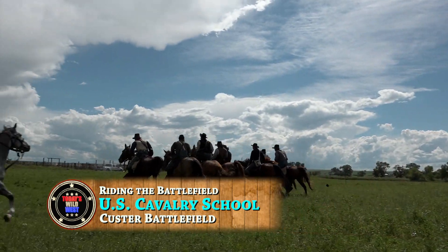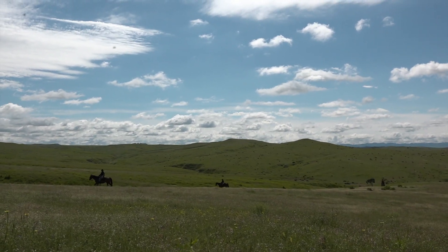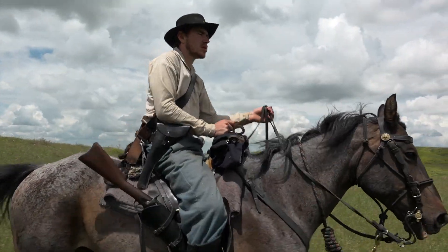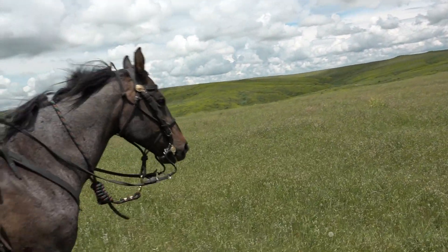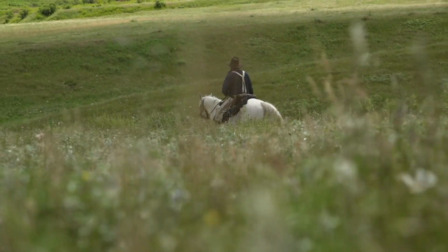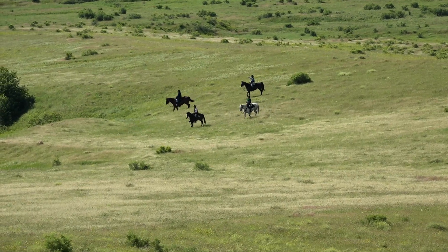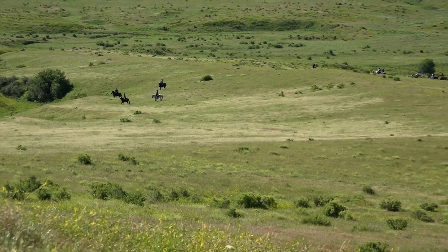No horse meant no chance for a cavalryman stranded on foot. And riding the battlefield, you really see why. There's a reason they call this Big Sky Country — it doesn't get any more wide open than Montana. But the vast rolling prairie is cut with deep coulees and ravines, making it easy for an enemy to hide, and impossible for an 1870s soldier to have any idea what lies over the next hill. That's why scouting parties were sent out ahead in groups of four, staying in sight of the main body of soldiers and using signals to communicate what they saw.